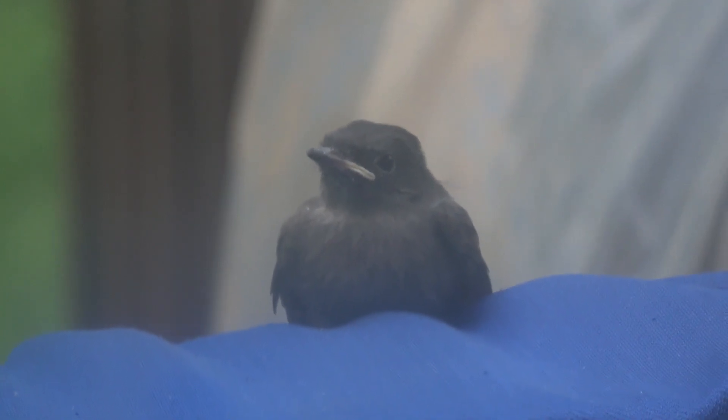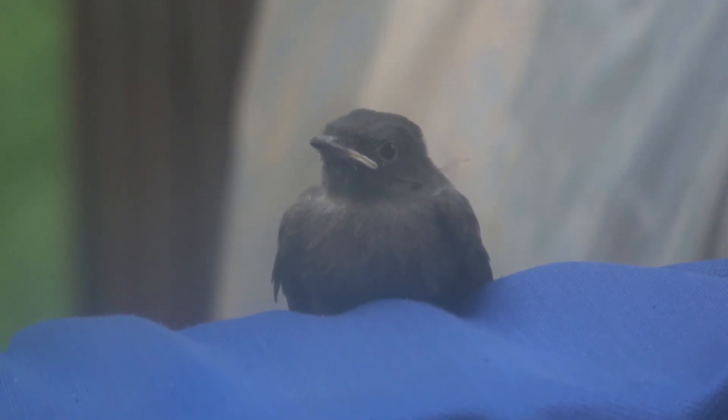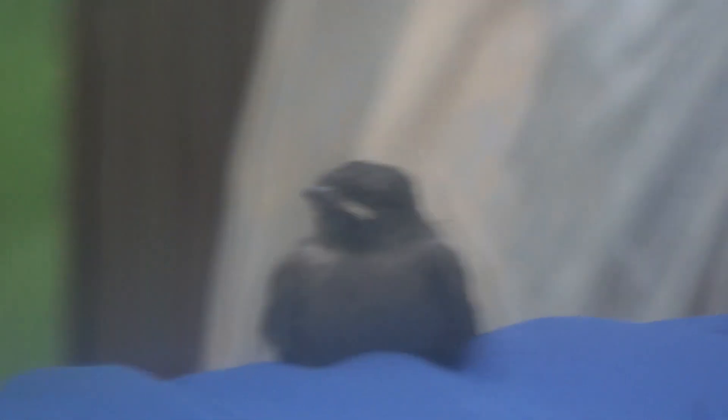Look at this one of the babies. That's great. I'm trying to get a little better clip.